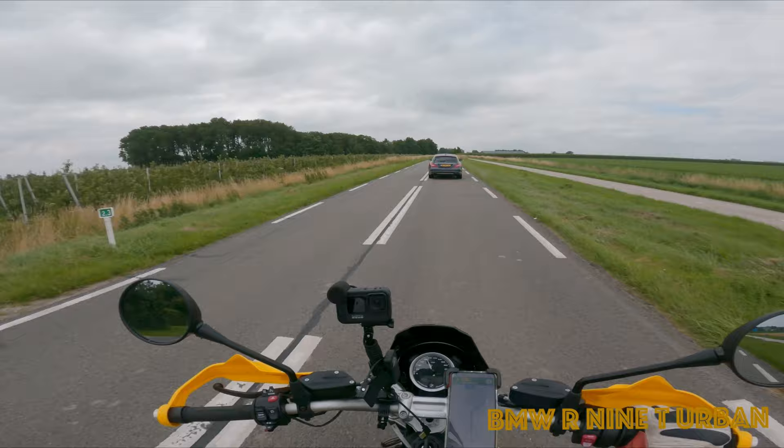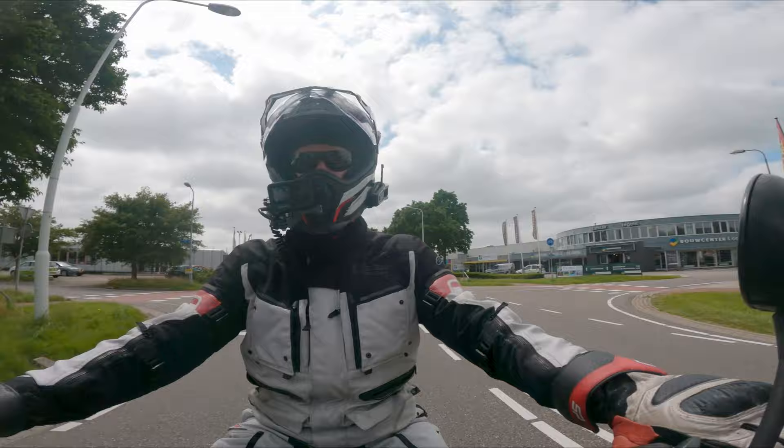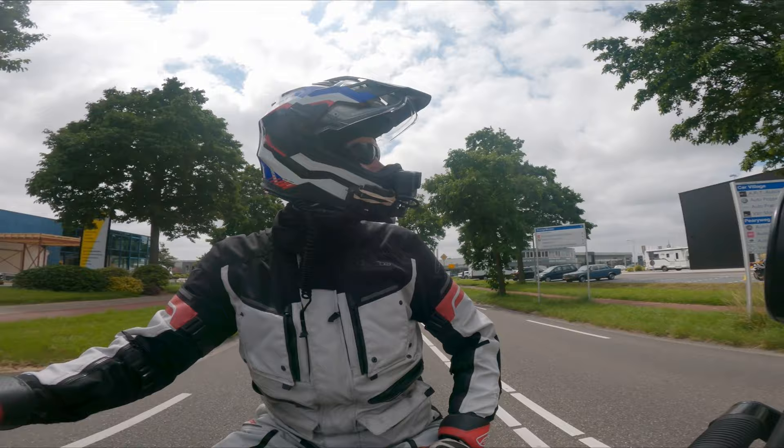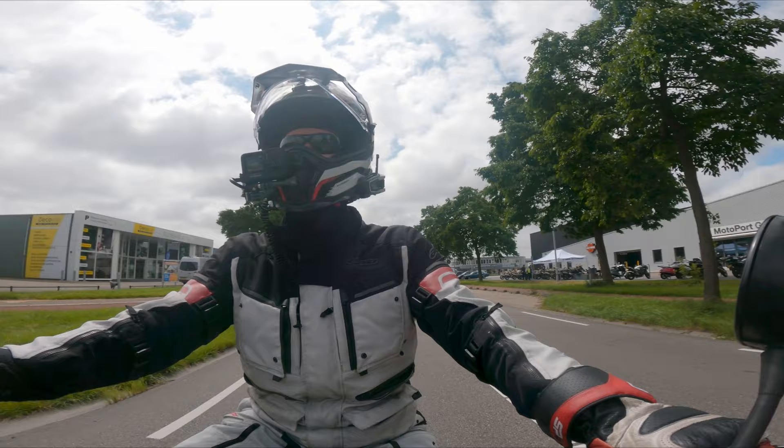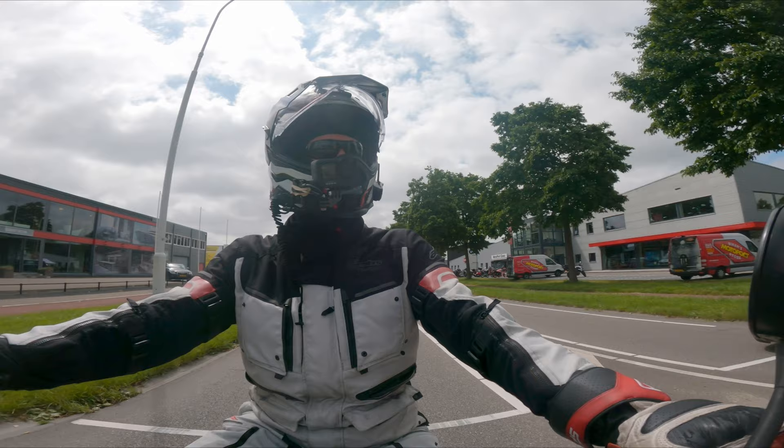The next videos I will take you along with the R1250 GS Adventure and the R9T Urban GS. I really, really liked both of the bikes, but the 1250 Adventure really was my favorite — I'm already spoiling a little bit the next video, but okay.